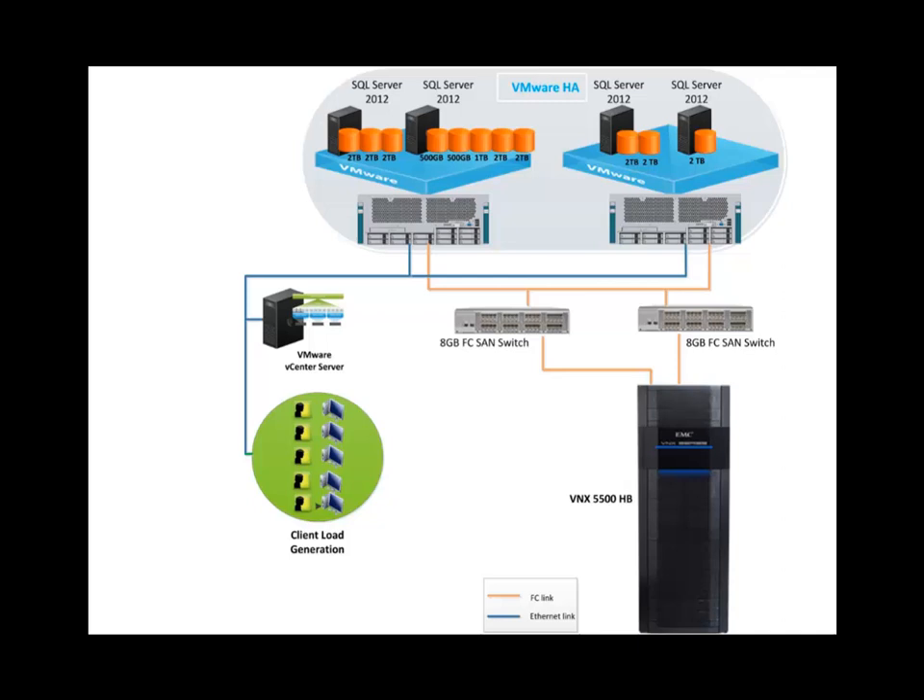There are 11 building blocks ranging from 500GB to 2TB of database with a total of 18TB built in this solution. Details of the building blocks will follow.